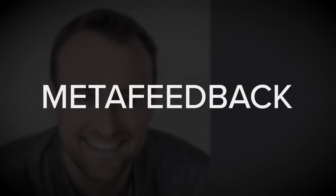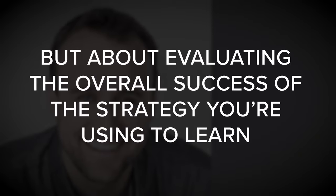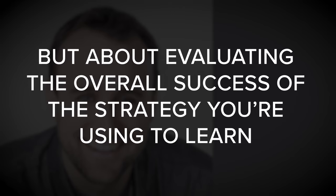Beyond simple corrective feedback, another powerful resource is what Scott H. Young refers to as meta feedback. This kind of feedback isn't about your performance, but about evaluating the overall success of the strategy you're using to learn — rather than addressing specific mistakes, it addresses the overall approach you are using.